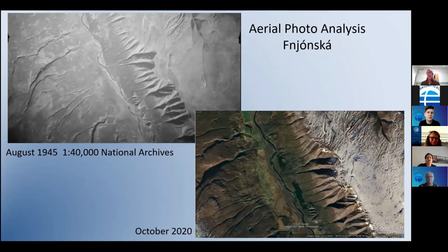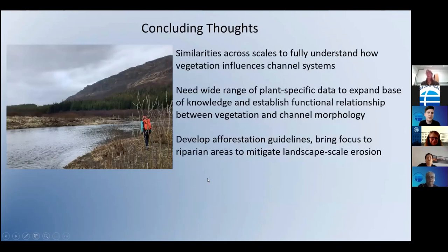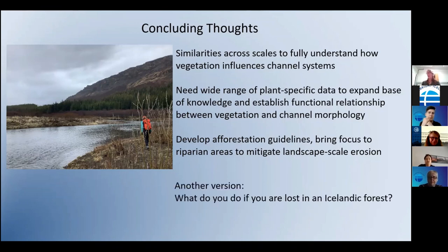On the broader question of river erosion in landscape degradation, I'm compiling historical air photos — here's a 1945 air photo of a reach of the Fnjóská versus a 2020 photo — looking for changes in channel width and network extension, so how rivers headcut and migrate back upstream. It looks as if there's some extension into areas of adjacent hillsides in my cursory analysis. My concluding research thoughts are that I'm interested in working across scales to fully understand vegetation influences on channel systems.